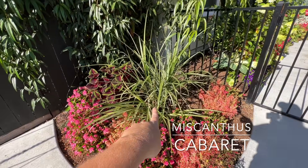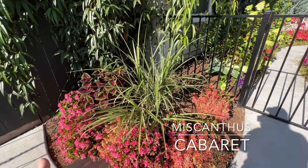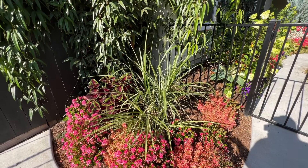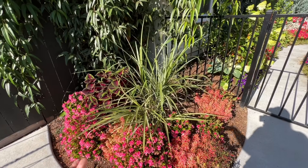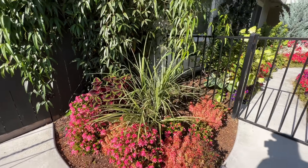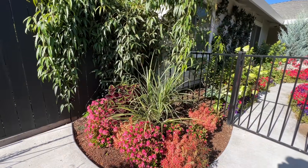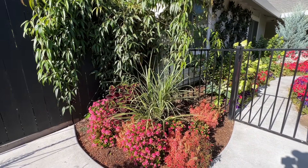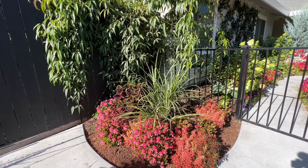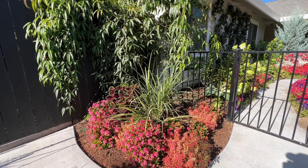Under here is a Miscanthus Cabaret. It hasn't been in here long enough for me to give it a good recommendation right now. I don't really think it's anything special, honestly. I got the recommendation from Laura from Garden Answer and hers is a lot more grown than mine. It's just kind of fine is what I'll say.